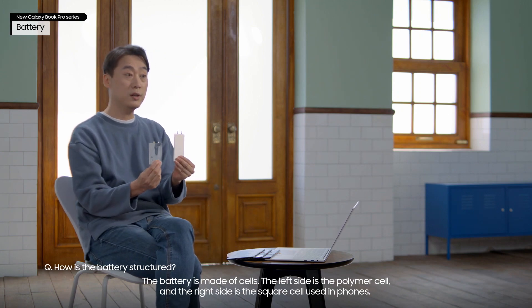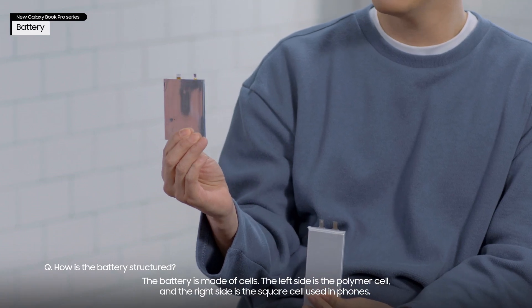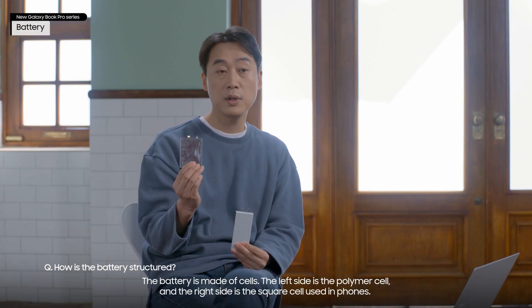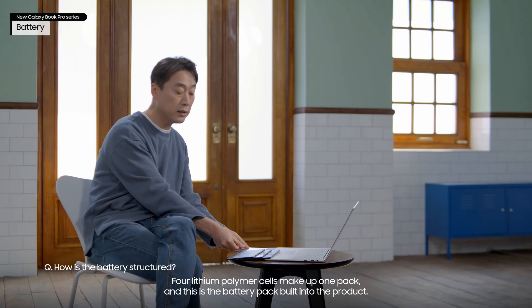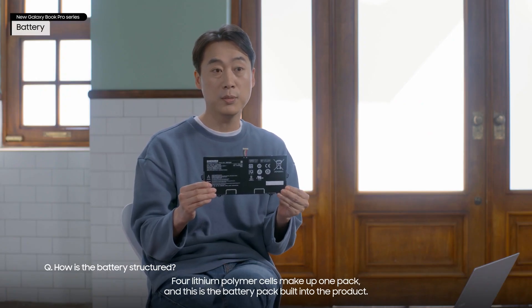The battery is made of cells. The left side is the polymer cell, and the right side is the square cell used in phones. Four lithium polymer cells make up one pack, and this is the battery pack built into the product.